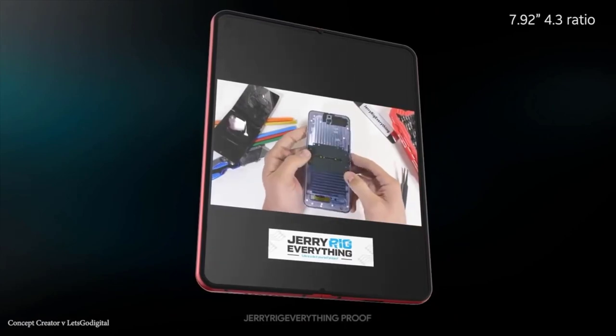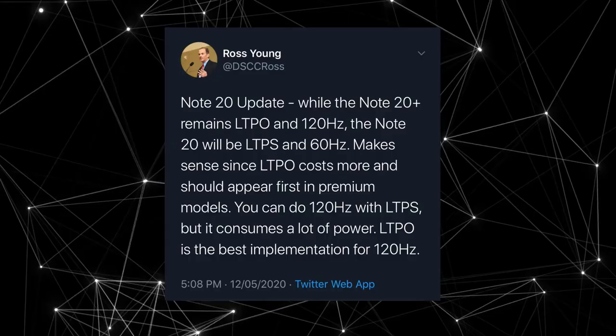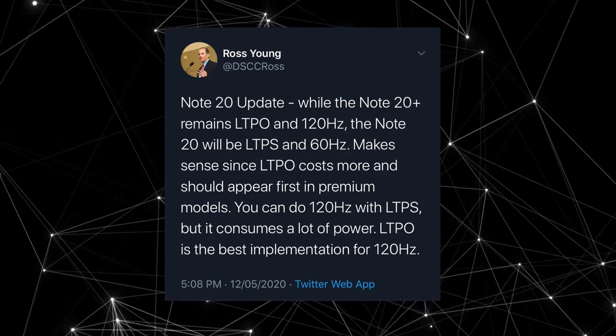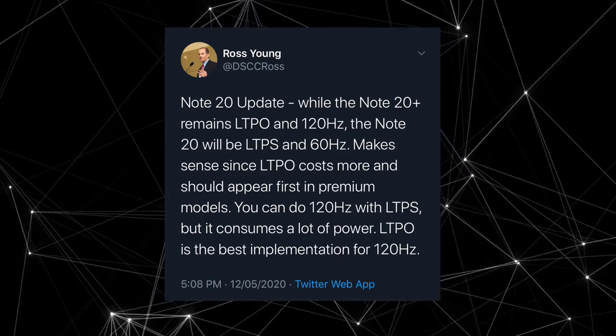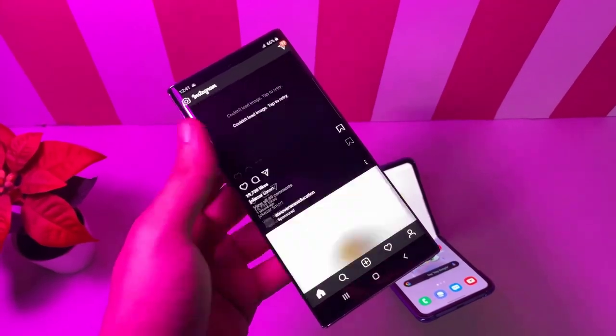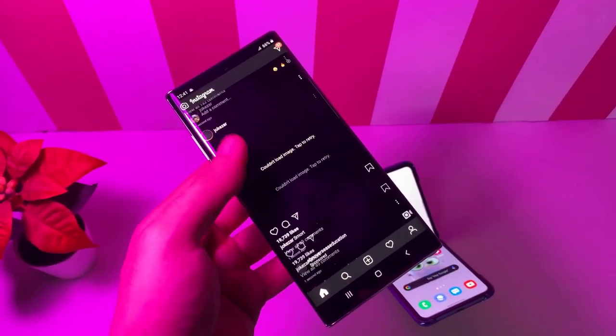Something not even the iPhone will get. The downside of LTPO is that it is expensive, which is why having the Galaxy Note 20 without LTPO but with a 120Hz display would just consume more battery. That could also be one of the reasons why Samsung is not using 120Hz on the base Note 20.